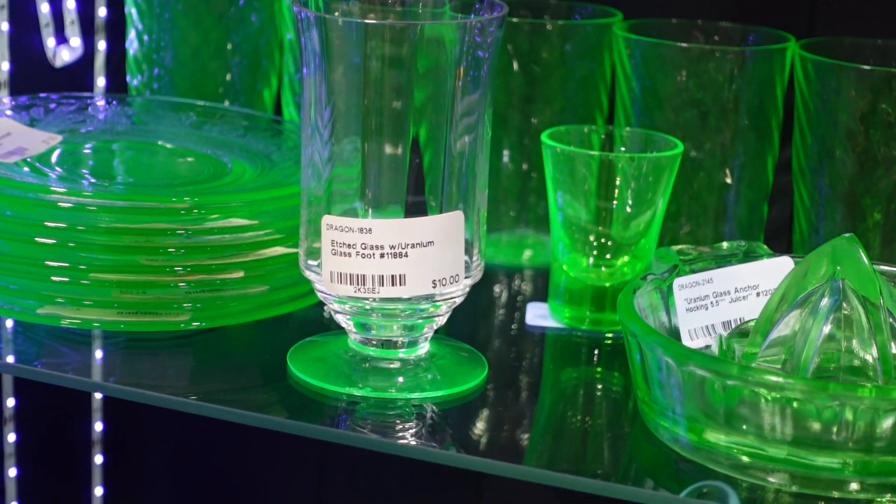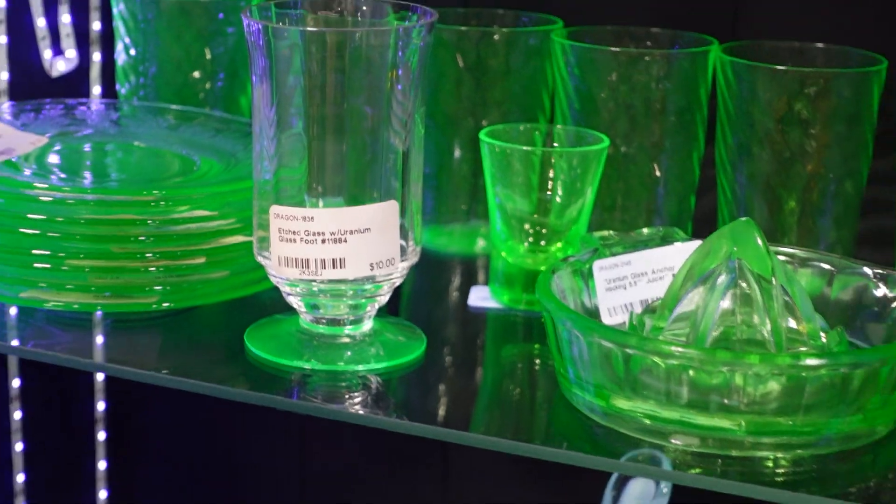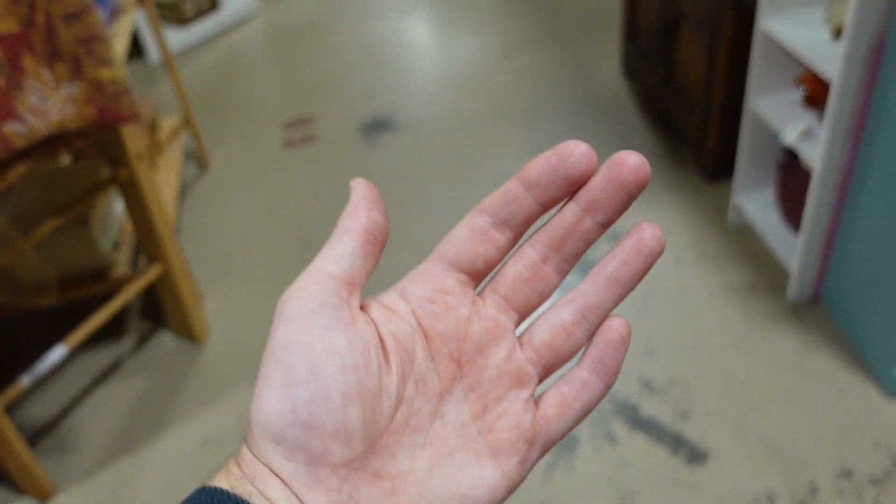That's what I need — more uranium in my life. If I have hand cancer in a few years, you'll know why. We can trace it back to when I picked up that glass.